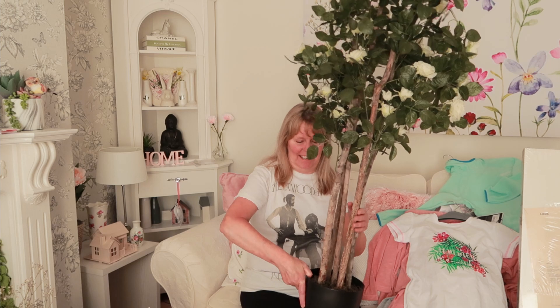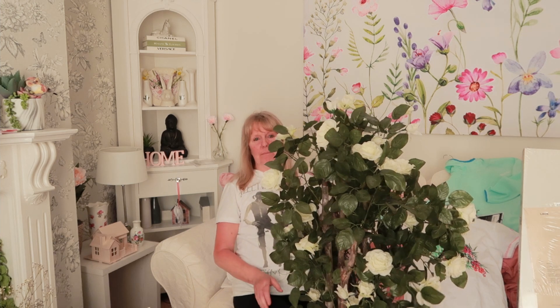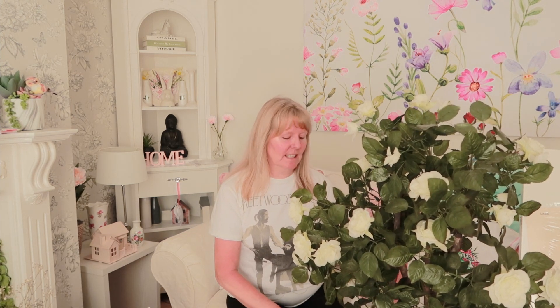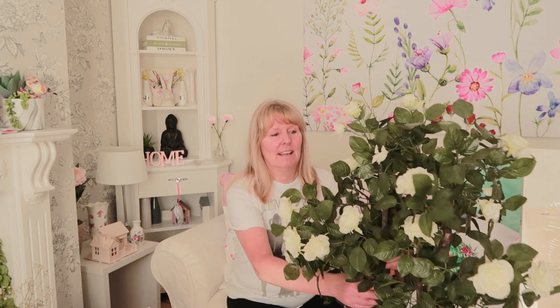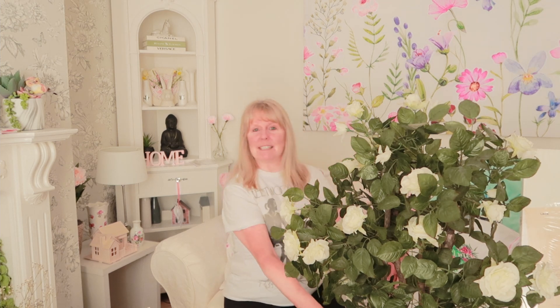I'll get the tall thing that I've bought out the way first. So it's a lovely rose tree — one of them rose trees you see in the likes of B&M and Home Bargains and they're like £35. Well, I saw this in the market and it was only £6, so I had to grab it. There's loads of roses on it, and I'm thinking it'd be really nice in the living room.